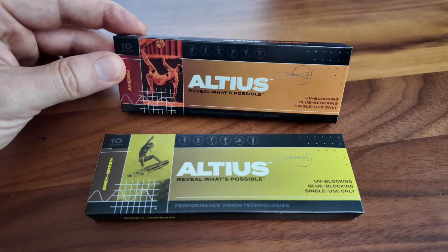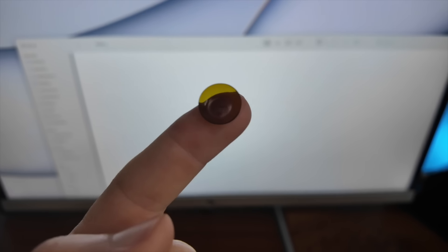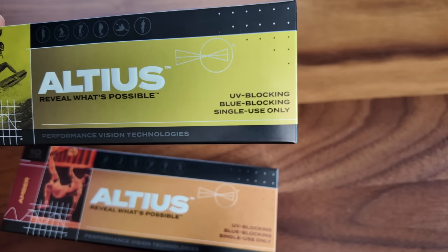Available in two tints — gray-green and amber. One unique feature of the Altius gray-green lenses is that case reports show remarkable improvements in symptoms for patients who suffer with migraines, reporting an 80% decrease in light sensitivity during a migraine and an 84% increase in the patient's ability to use electronic screens during their attack.